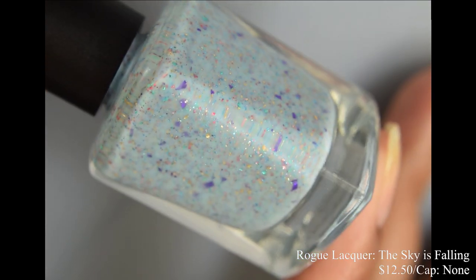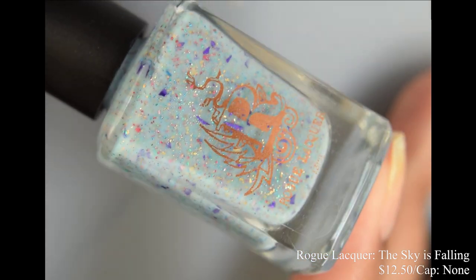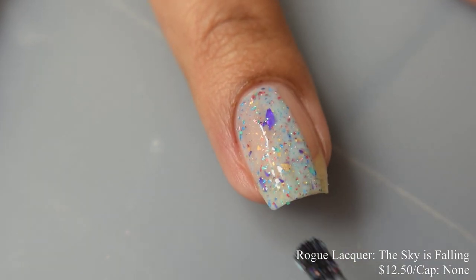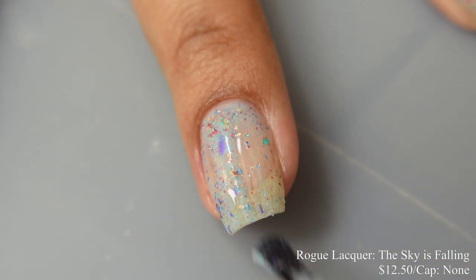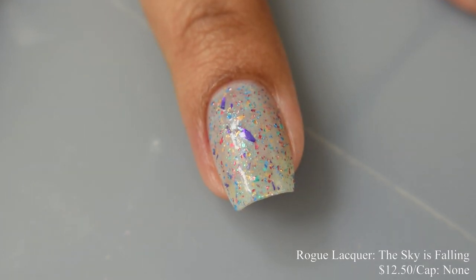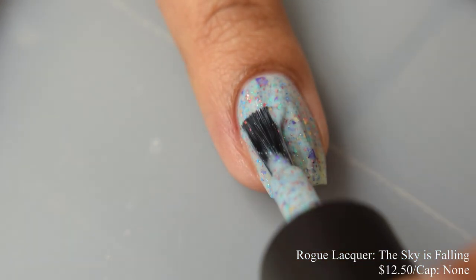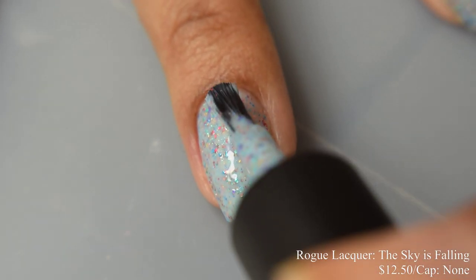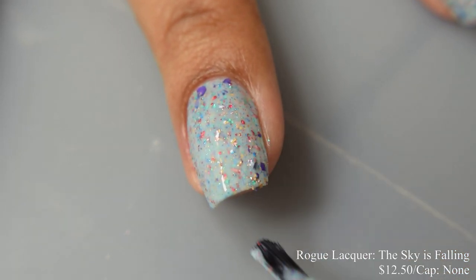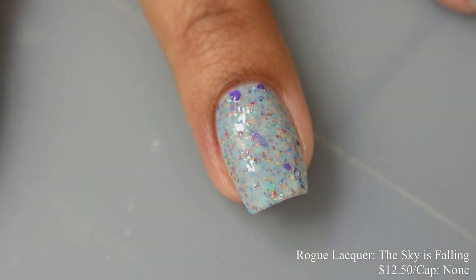Rogue Lacquer brings us The Sky is Falling, a pale sunny sky blue crelly with rainbow metallic flakes, inspired by rainbows for hope with a twist on the name. Price is $12.50 with no cap. This is a very crelly-like formula with a touch of squish factor, but very smooth and very easy to build up — I suggest two coats for opacity. I really love crellies with some type of rainbow effect to them. The flakes in this one are not metallic per se — they look more like shredded candy, if you will. The base color is definitely this really light, almost powdery sort of blue. This dries down quite flat and a touch thirsty, so you're going to want to use a good glossy top coat — maybe even a glitter smoothing top coat with it, as it's quite thirsty.